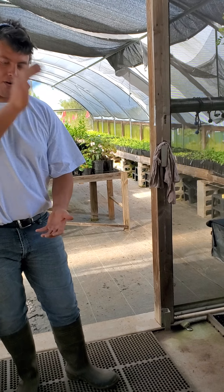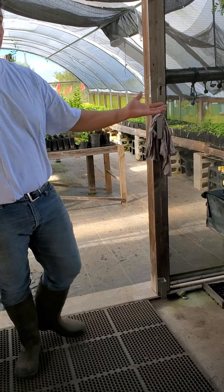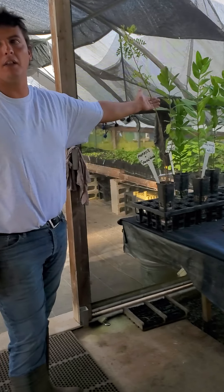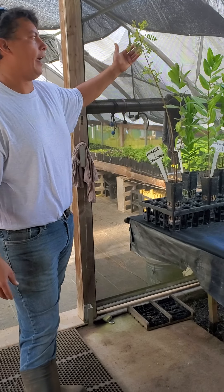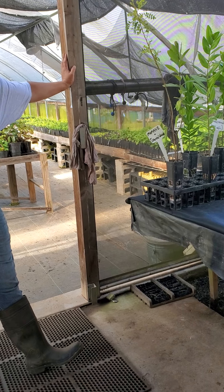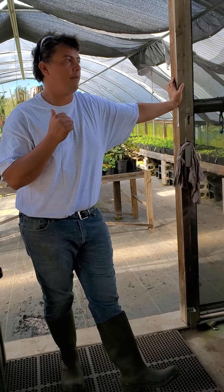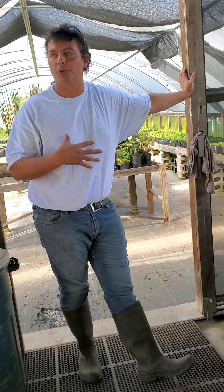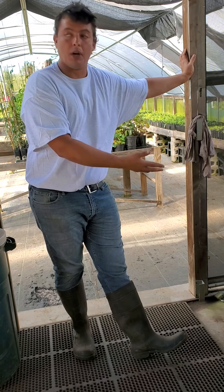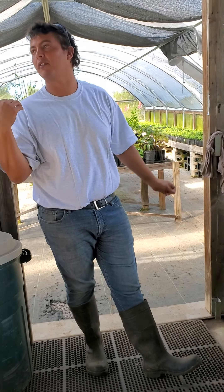Koa produces an extremely beautiful wood with a lot of character and different color variations, and they're finding it really good for making guitars. Taylor Guitars, the largest guitar manufacturer in the country, has an arrangement with Kamehameha Schools very similar to ours, where they sustainably harvest koa trees, commercialize it by making guitars, and then put that land back into managing the forest they harvested from.